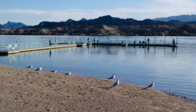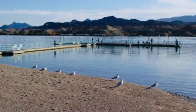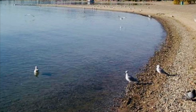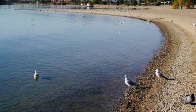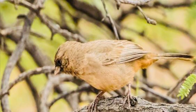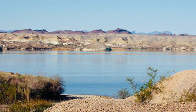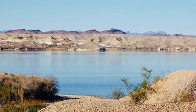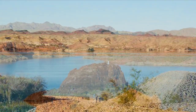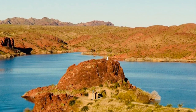With more than 350 species identified, Lake Havasu is rich in wonderful bird-watching opportunities. As a popular destination for hiking in Arizona, visitors can find that Lake Havasu is one of the best-kept secrets for hiking in Arizona.